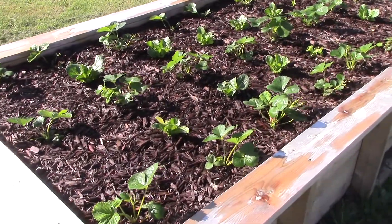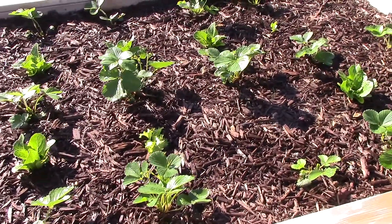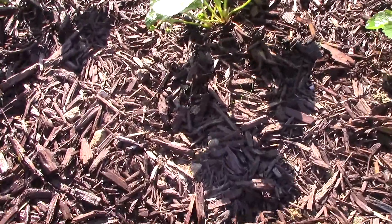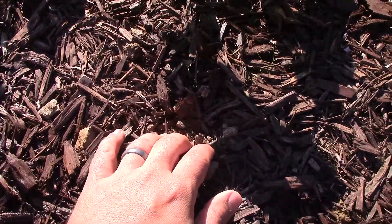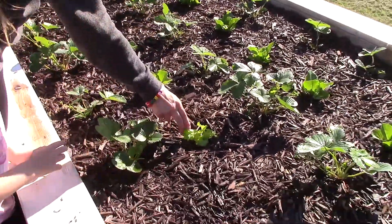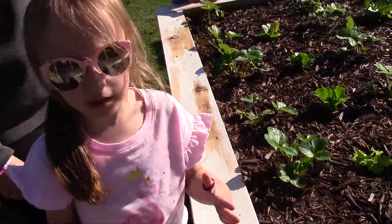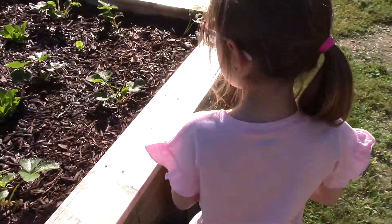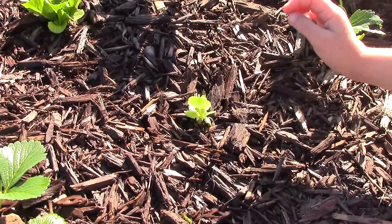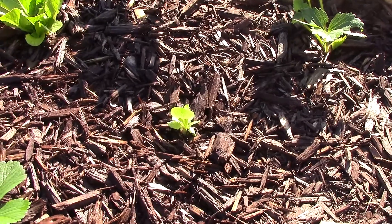Up at the big raised bed you should be able to notice a big difference - there's excellent growth going on here. We had a few issues with cutworms; there's supposed to be a lettuce right here but that one was eaten, so we planted a replacement lettuce. There was another one that a grub ate which actually grew back.